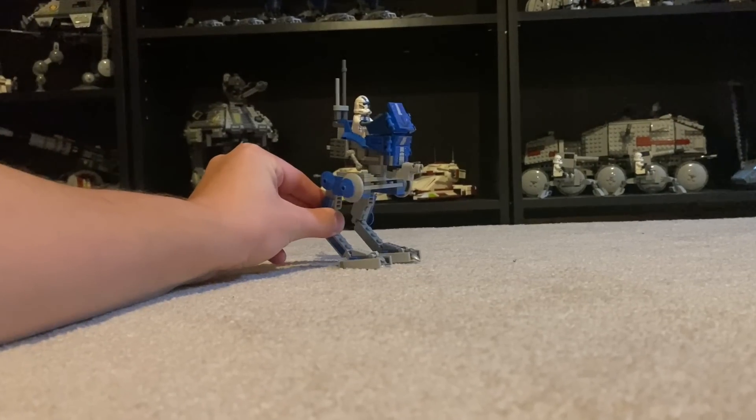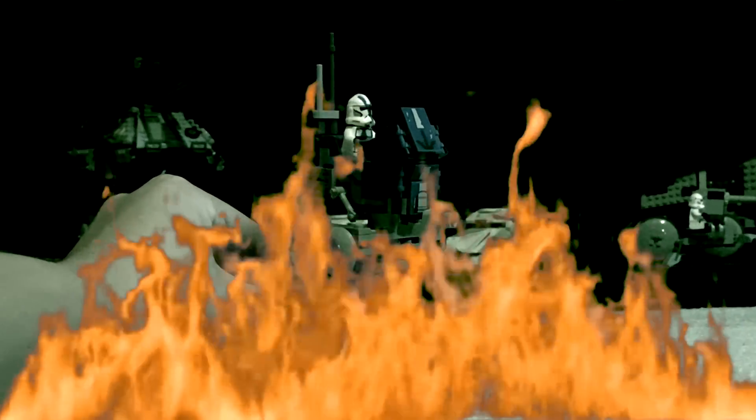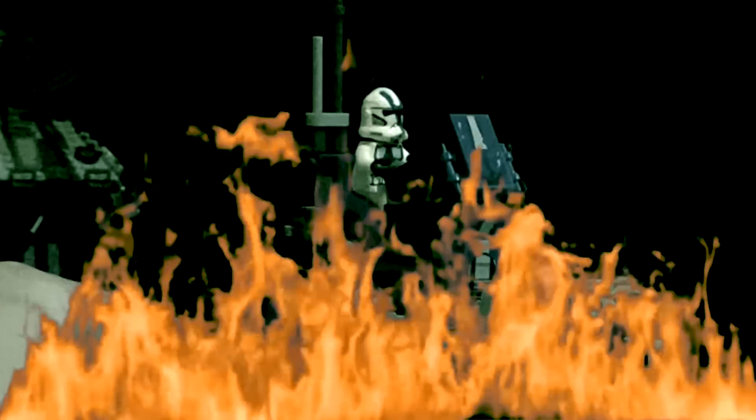This is the 501st AT-RT, a LEGO set that lives in utter infamy for being grossly oversized and nowhere near minifigure scale.